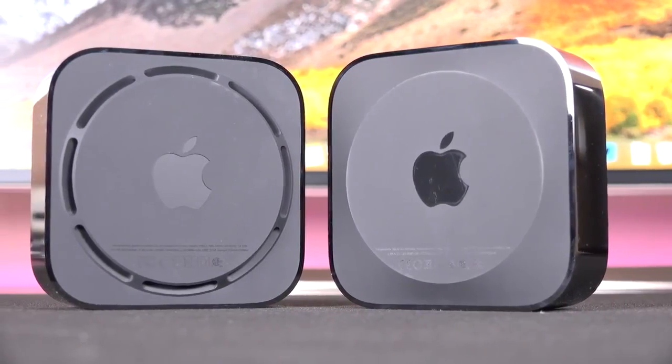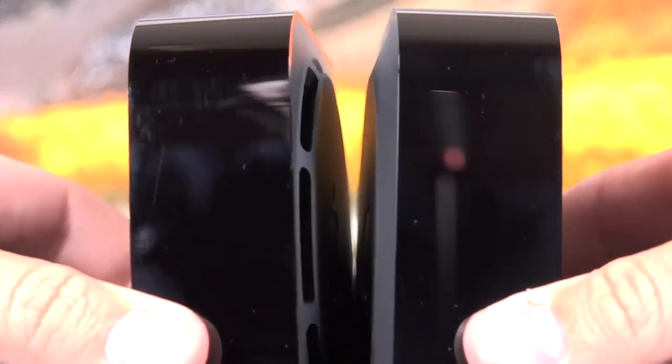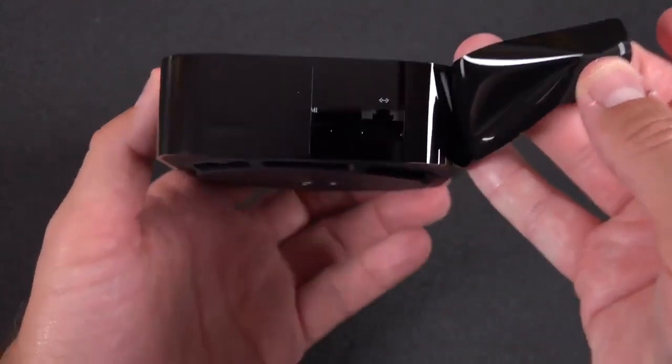On design, it seems the design will be unchanged from before. Well, it's a cool look and frankly it'll be hidden under or behind your TV most of the time, so maybe it doesn't need a refresh to the look.